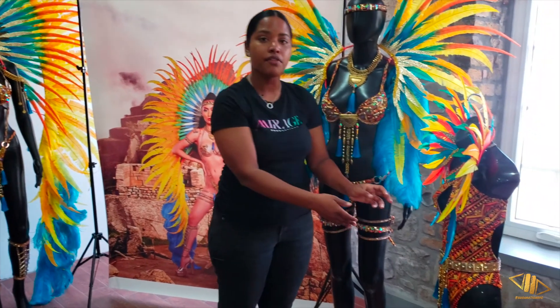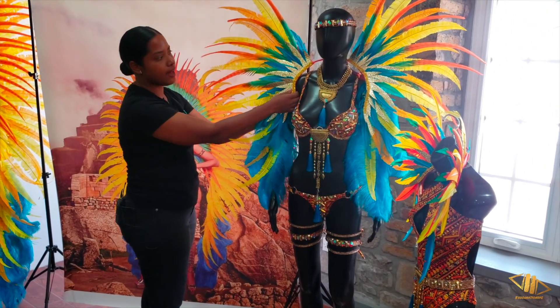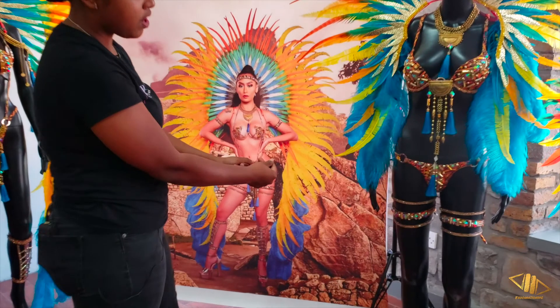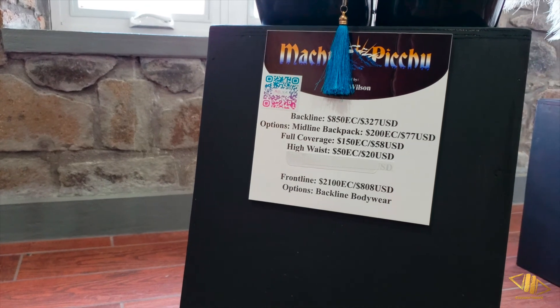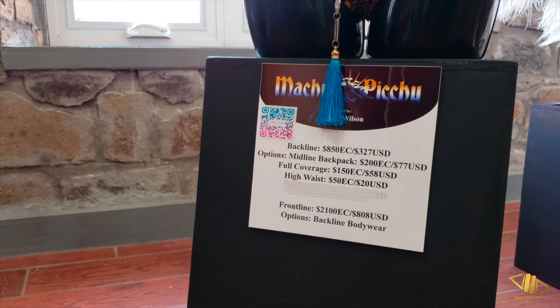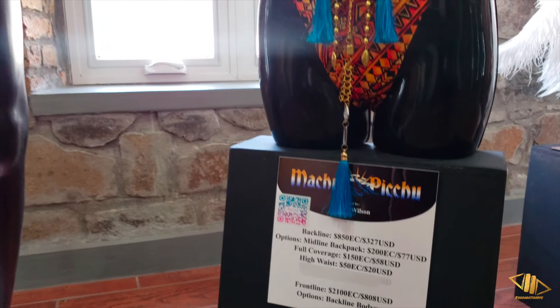Our back line section is a bikini option but you also have the option of adding fuller coverage if you don't want to show too much skin, and the option to add a fuller back piece which is $200. This section goes for $2100 for front line, back line goes for $850, full coverage monokini is $150, high waist $50.